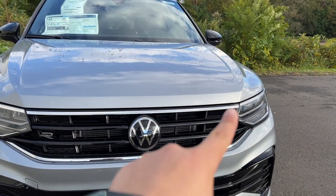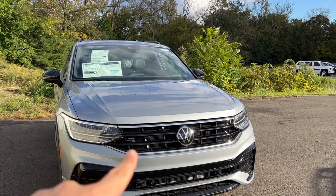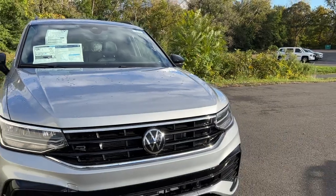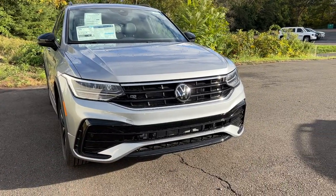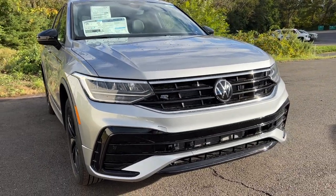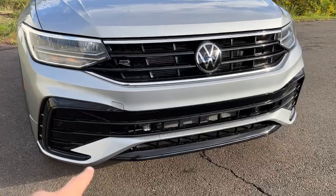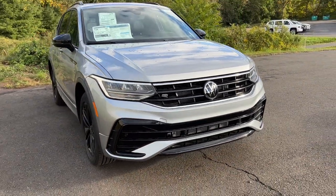The grille looks good — there's some chrome on the bottom and top, and a bit of gloss black, which is a very nice color combination. The R-Line badge is on the left and the VW logo is large — it actually houses the sensor for the emergency braking system. In the bottom there is a lot of gloss black, which adds a premium look. There's an opening in the middle for the intercooler and parking sensors in the lower fascia, all finished in gloss black, making the SUV look sporty.